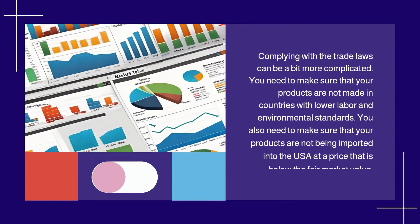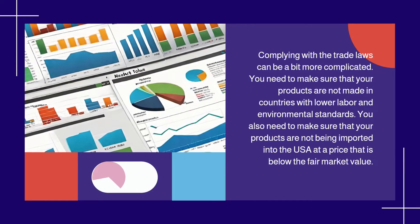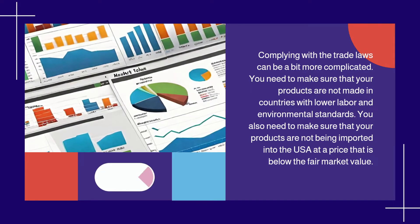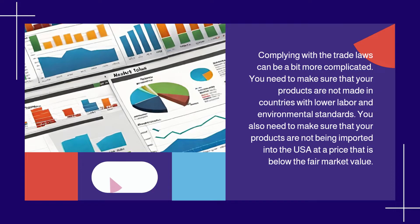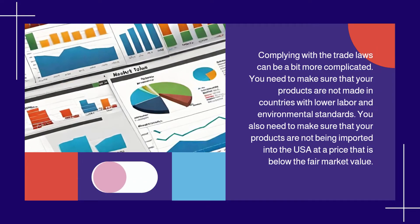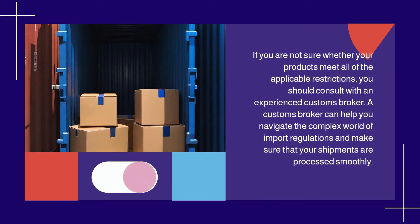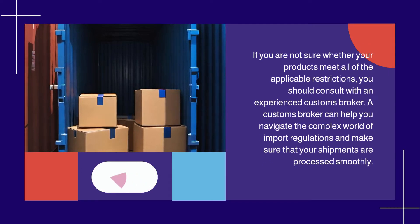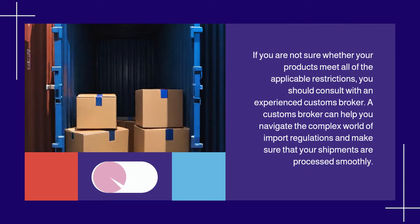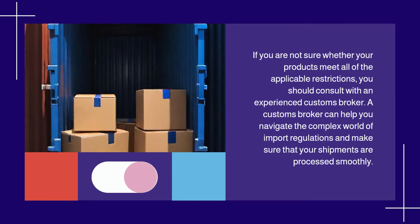Complying with the trade laws can be a bit more complicated. You need to make sure that your products are not made in countries with lower labor and environmental standards, and that your products are not being imported into the USA at a price that is below the fair market value. If you are not sure whether your products meet all of the applicable restrictions, you should consult with an experienced customs broker. A customs broker can help you navigate the complex world of import regulations and make sure that your shipments are processed smoothly.